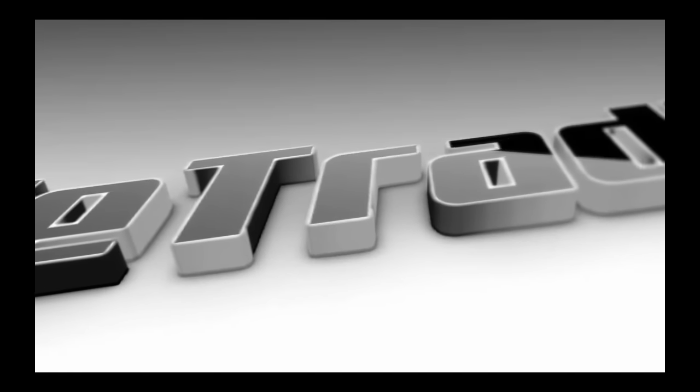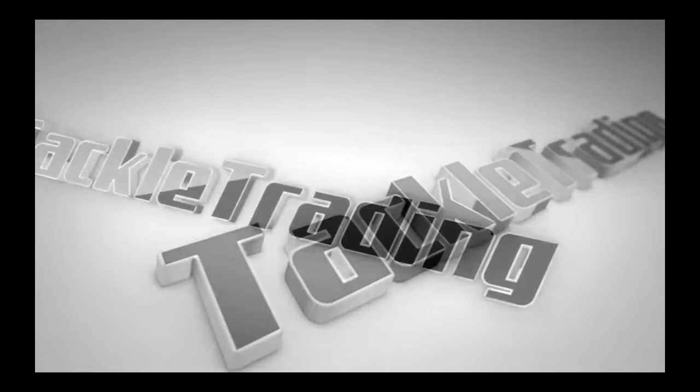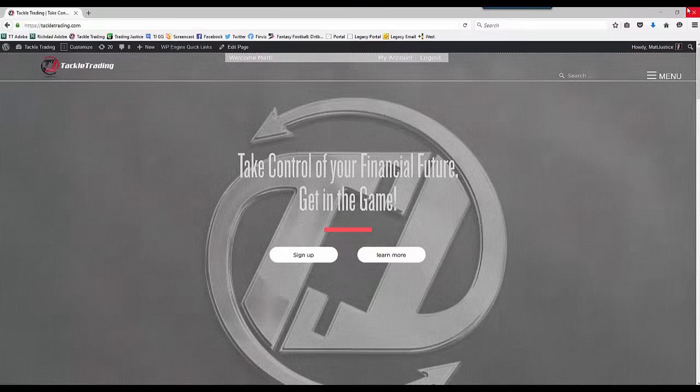Get off the sidelines and take control of your financial future at www.TackleTrading.com. Get in the game. Matt Justice here for Tackle Trading bringing you the market recap video for Monday, January 11th.